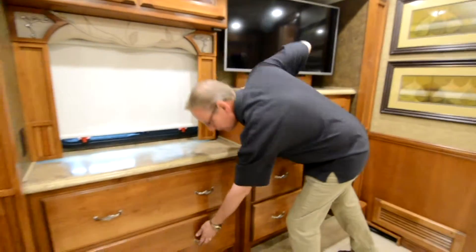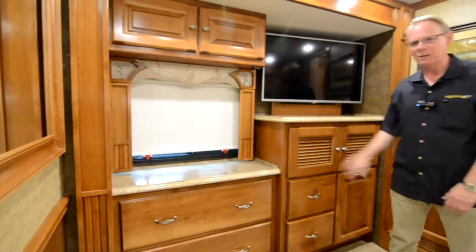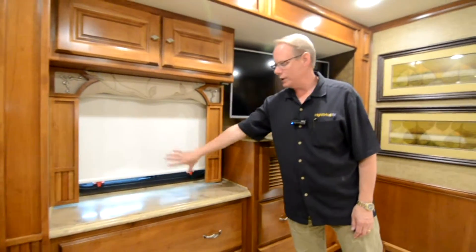Right down here we have our Panasonic Blu-ray DVD player, wiring for a satellite receiver if you want satellite with the rooftop dish, big drawers for bulky items like sweaters, blankets. The same day-night shades you have up front are back here as well.